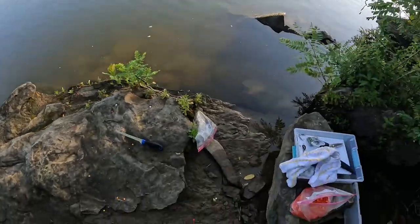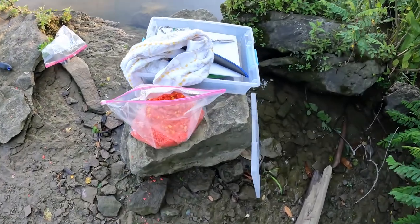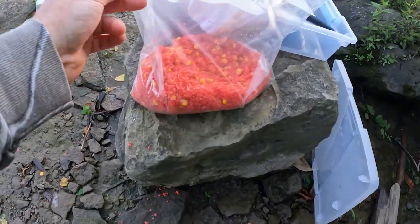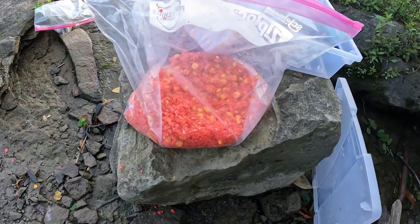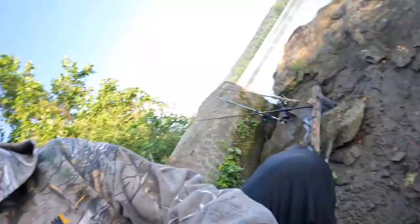The catfish haven't been biting at all — the fishing has been really tough up here — so I'm going to go for some carp today. My setup for this morning: here's my bait. I'm using corn, strawberry Jello, and breadcrumbs all mixed together, which I got from studying what other YouTubers do for carp. This seems like the best bait to use for carp, so I'm going to try that out.